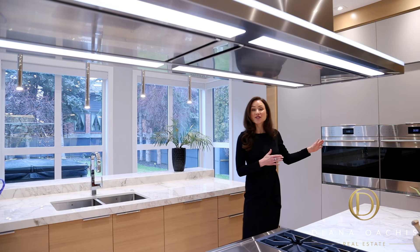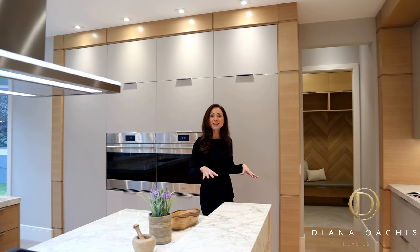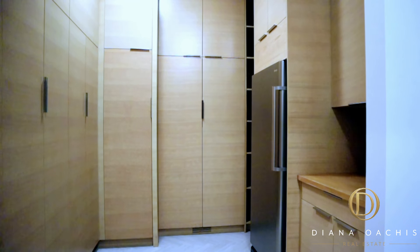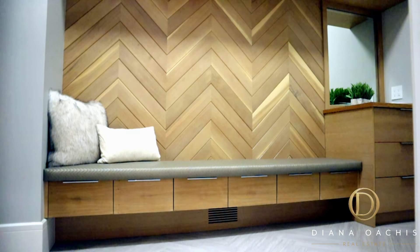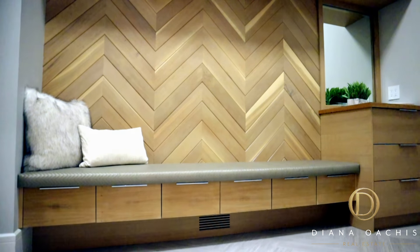Behind the kitchen are two distinct spaces that meet down the middle and open onto the kitchen. The first is a pantry with storage cabinetry and a full-height freezer, and the second is a mudroom connected to the garage, featuring a leather bench, storage closets, chevron millwork on the wall, and herringbone tile throughout.